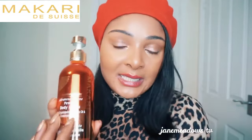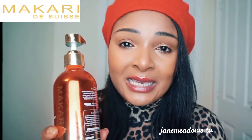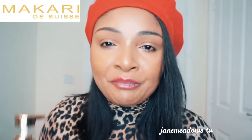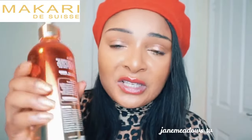What skin type is the Sandalwood suitable for? If you have sensitive skin, be very careful using this product. For dry skin and normal skin, you can use it. Another thing you need to add to your skincare routine if you're using this product is exfoliation. Please exfoliate your body daily — not scrubbing too hard. Use a sponge to gently scrub wherever you're concentrating this product — thighs, bum, hands, tummy.